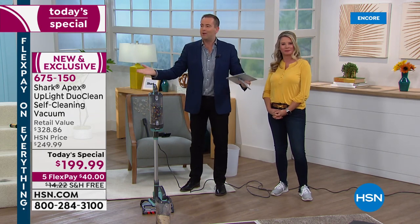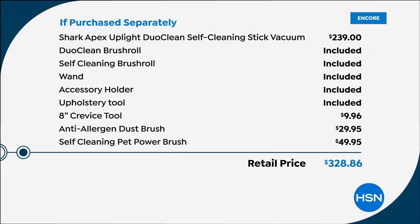We're going to show you when you buy it separately how all the things add up. In the market today it's $239 — not on HSN. One day only it's $199. We'll include the standard brush roll, the self-cleaning brush roll, the wand, the accessory holder, the upholstery tool.